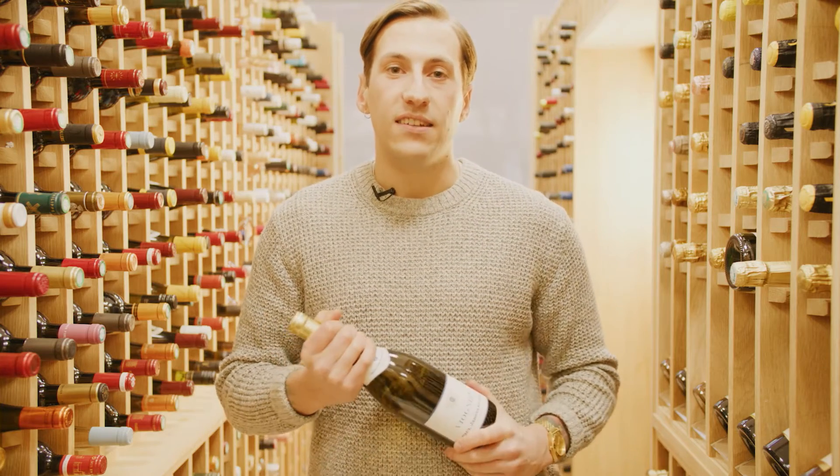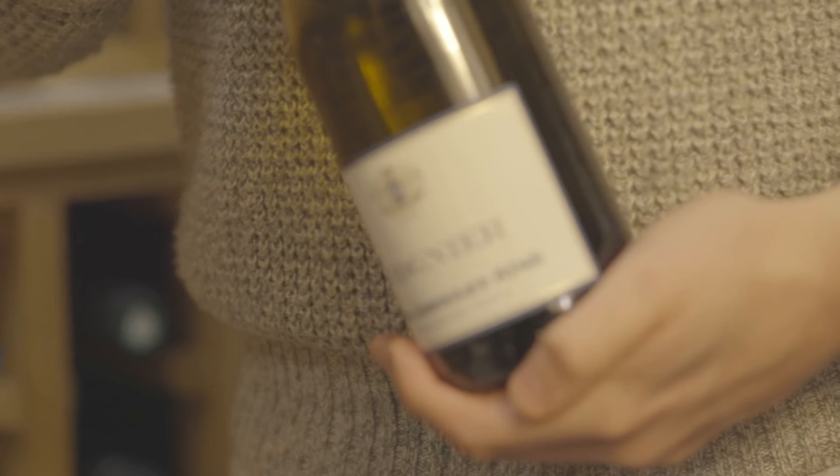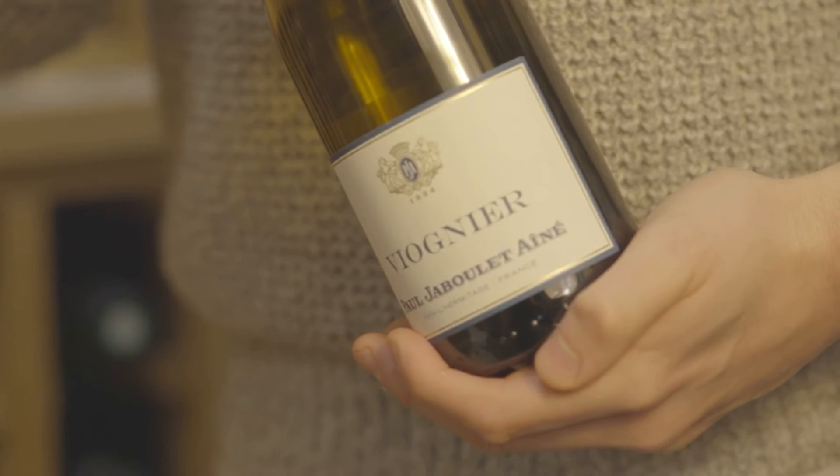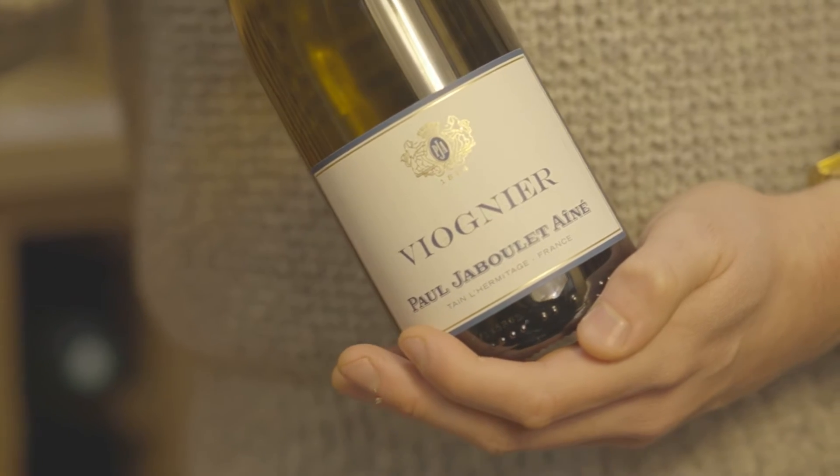This is fermented in stainless steel to preserve the aromatic best of the Viognier grape, and you can expect plenty of notes of stone fruits and aromas of white flowers as well. Because this is fragrant yet also nice and full-bodied, it pairs really well with lightly spiced dishes like a Thai green curry or chilli king prawns.